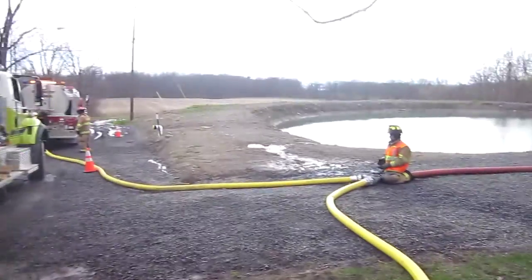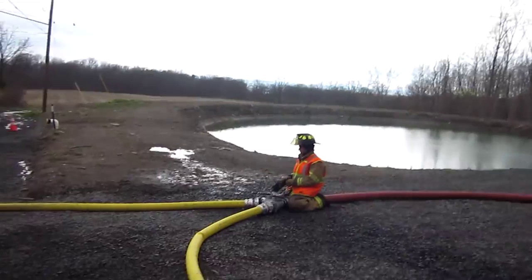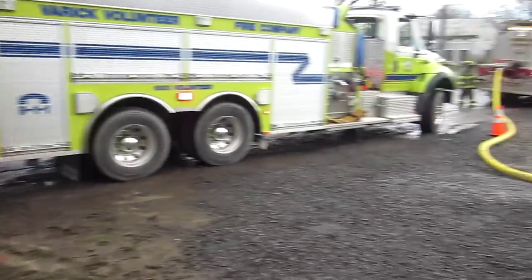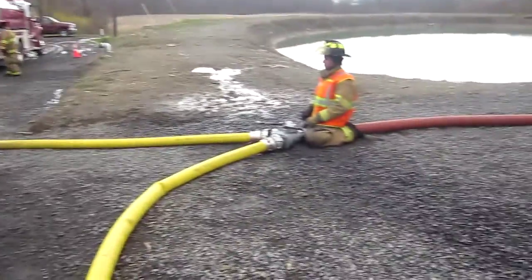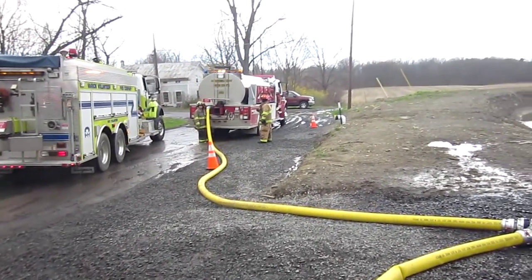These guys have really been doing it — they've been supporting the majority of the operations. We talked about keeping two hooked up but only filling one at a time. So Varick's leaving; now everything is dedicated to going to the Border City rig, which is 3,000 gallons.